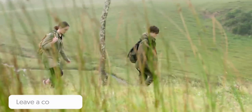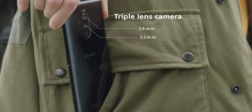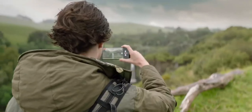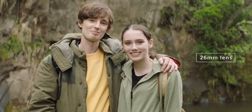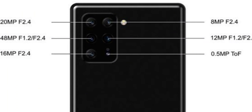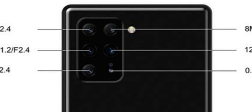Powered by the Snapdragon 865 chipset, the main highlight of this render is a triple rear camera setup that will most likely consist of a regular RGB sensor, a wide-angle camera, and a telephoto or macro lens. On the front, the phone is expected to sport an 8-megapixel selfie camera.